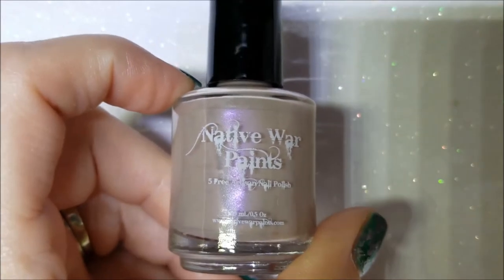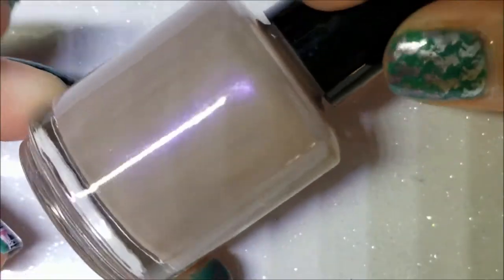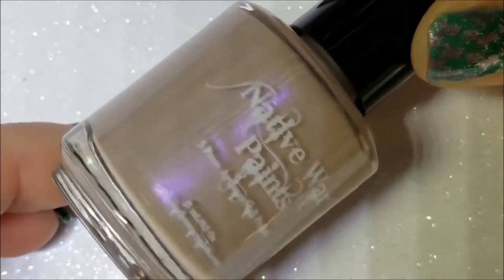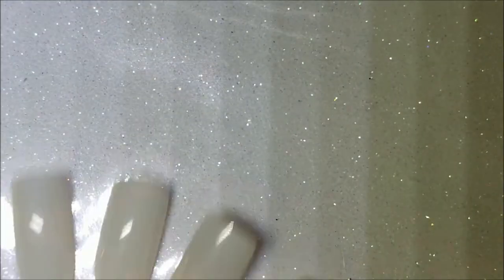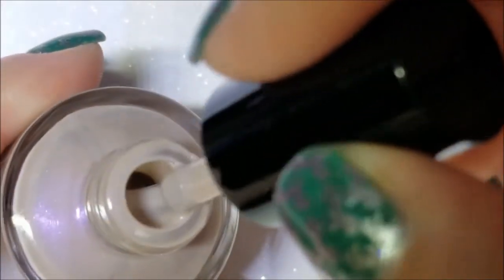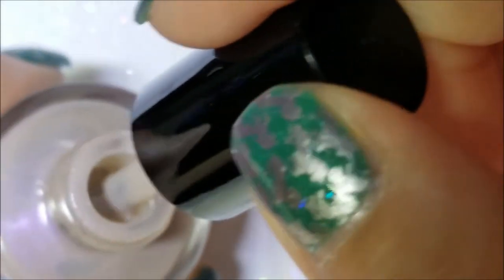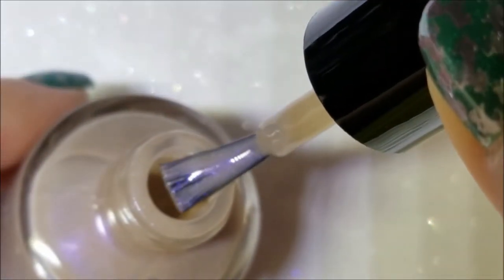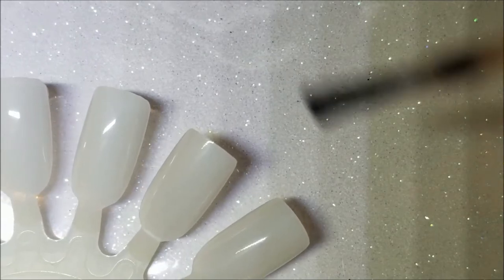The first one is called Uncensored, and this is a nude with a violet shimmer. The shimmer is actually a little bit more apparent in person than it's coming across on camera. Here is the brush shot — let's go ahead and do the swatch.